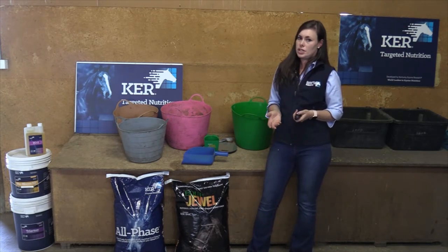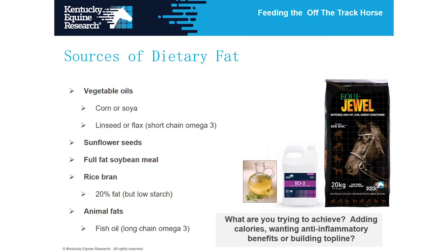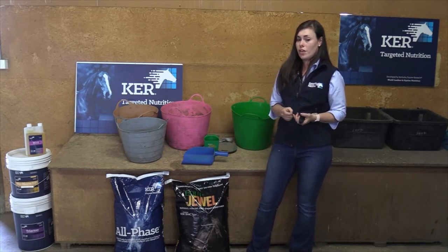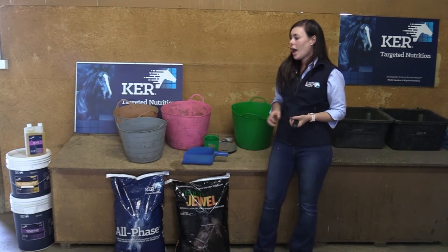When we look towards these different fat products, we can obviously use a liquid oil such as canola oil, or we can feed a palatable high-fat supplement like Equijool. Some horses don't find liquid oil very palatable, so that's where palatable options come in really useful.